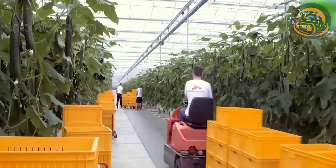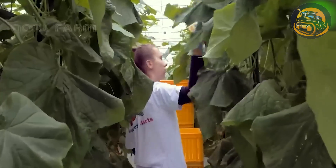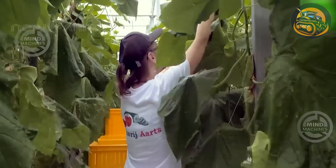Entering the greenhouse, it feels as if one has crossed the threshold to a mystical realm dedicated to the cultivation of cucumbers.